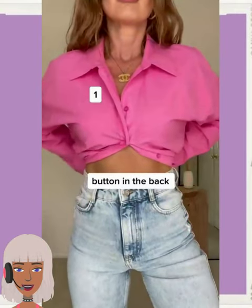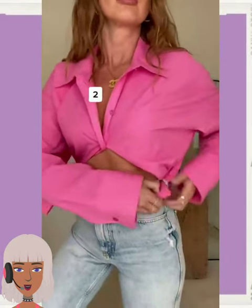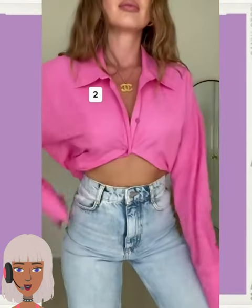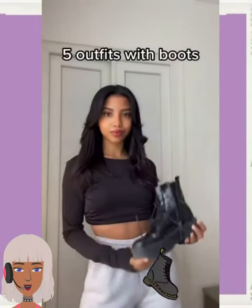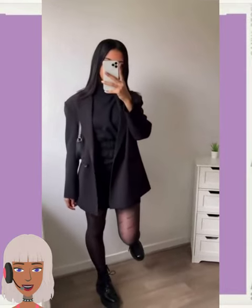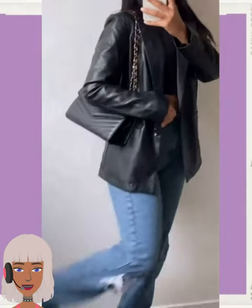Next up we have someone rocking this really pretty pink button down top, so she's styling this. Then we have five outfits with boots — she's got the printed tights, love that trend, leather jacket, crop top and jeans, very nice and chic.